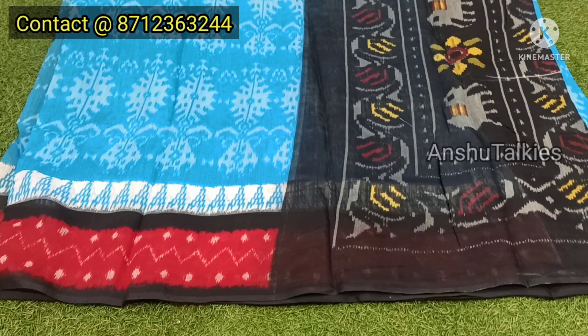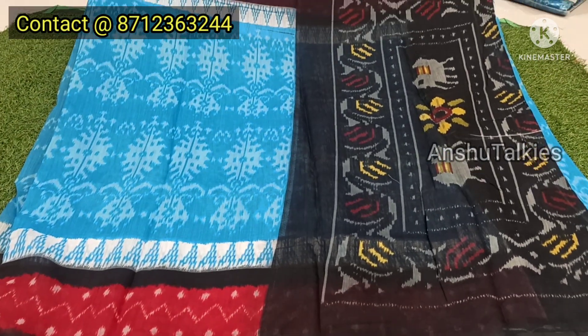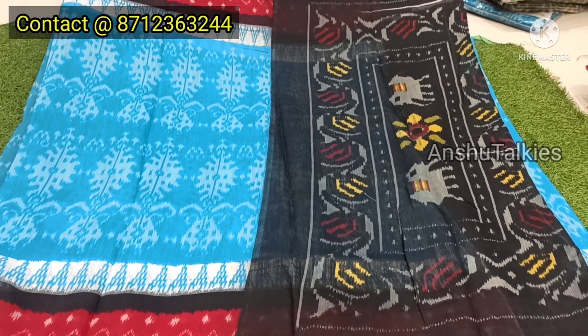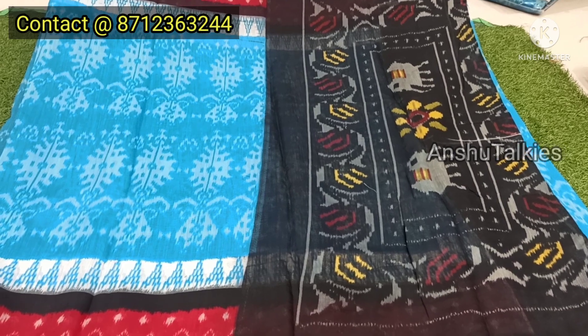I am going to show this sari — it comes in green, black and yellow. I am going to highlight the same style of design. The little saris are also good. This sari is very hot.